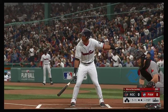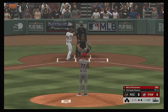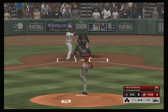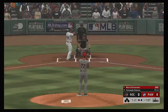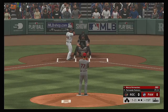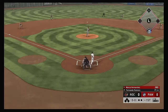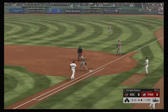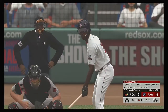Marco Hernandez steps in to lead things off here in the bottom half of the first. A 1-1 count — hit hard to the right, but foul. Great changeup there in the dirt for the third strike, and he makes the throw to first. Hernandez is retired, and there's one away.